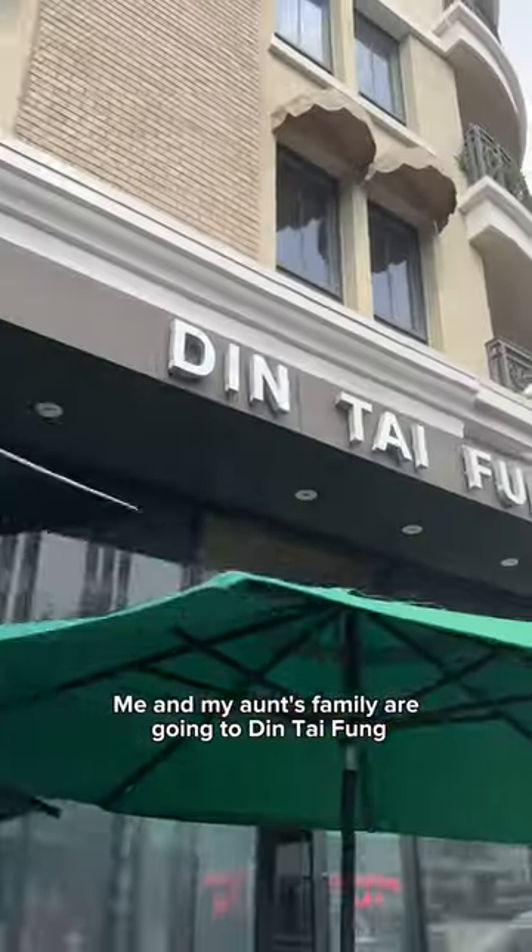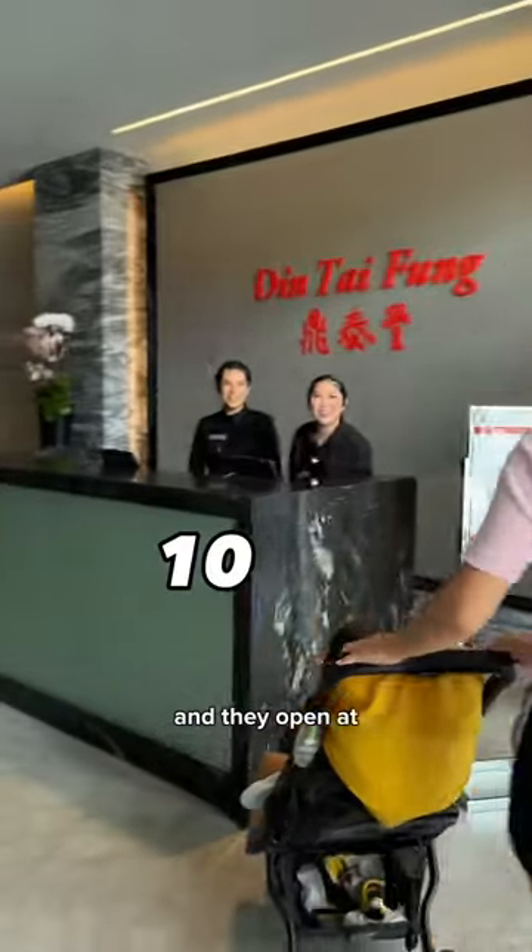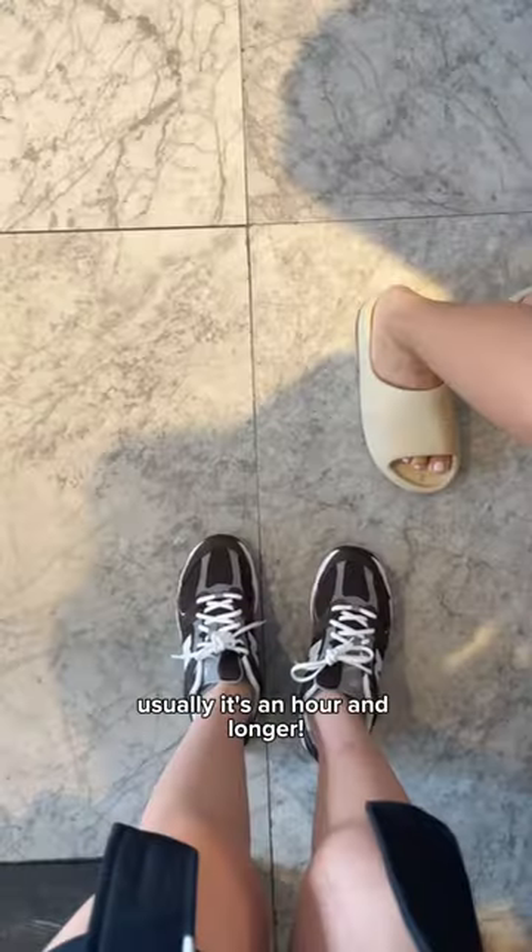Best breakfast ever! Me and my aunt's family are going to Din Tai Fung. It's a popular Chinese cuisine restaurant and they open at 10 a.m. You first check in — the wait was only a couple minutes, usually it's an hour or longer.